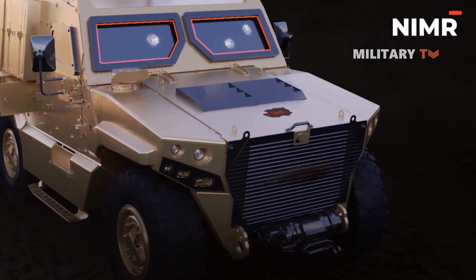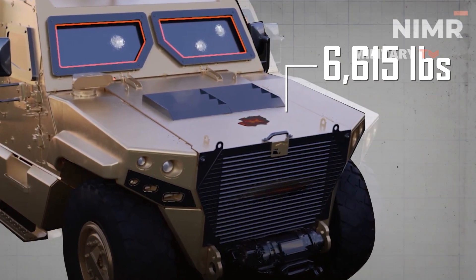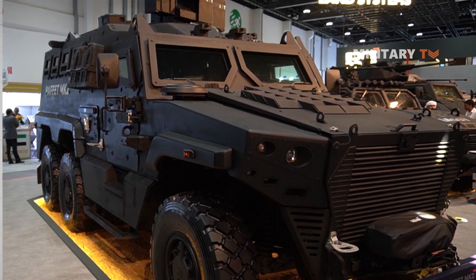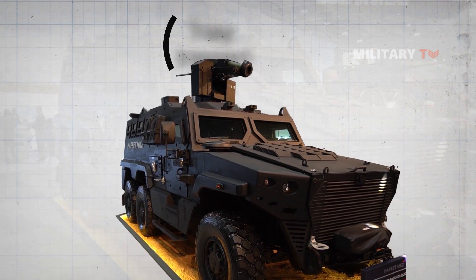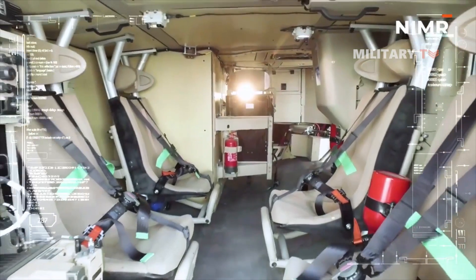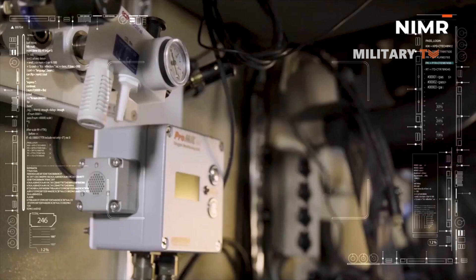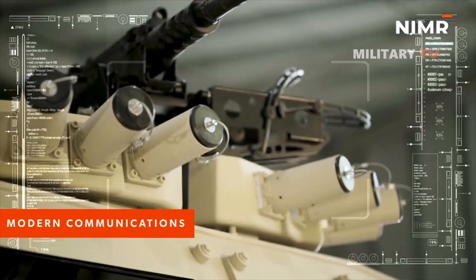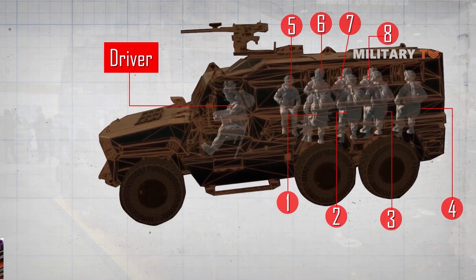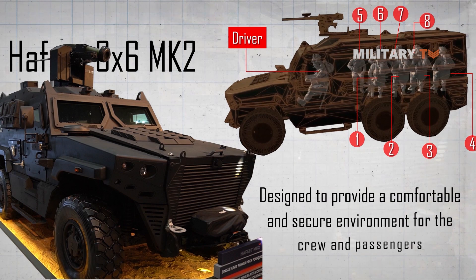The Hafeet MK2 has a maximum payload capacity of approximately 6,615 pounds, which means it can transport a variety of equipment, supplies, and personnel. This makes the vehicle highly versatile for missions including troop transport, logistics support, and tactical operations. The payload capacity is also useful for carrying specialized equipment such as communication systems including GPS, radios, and night vision cameras, medical equipment, or surveillance gear. The vehicle can accommodate a driver and up to eight passengers depending on vehicle version, with a spacious interior designed to provide a comfortable and secure environment for the crew.